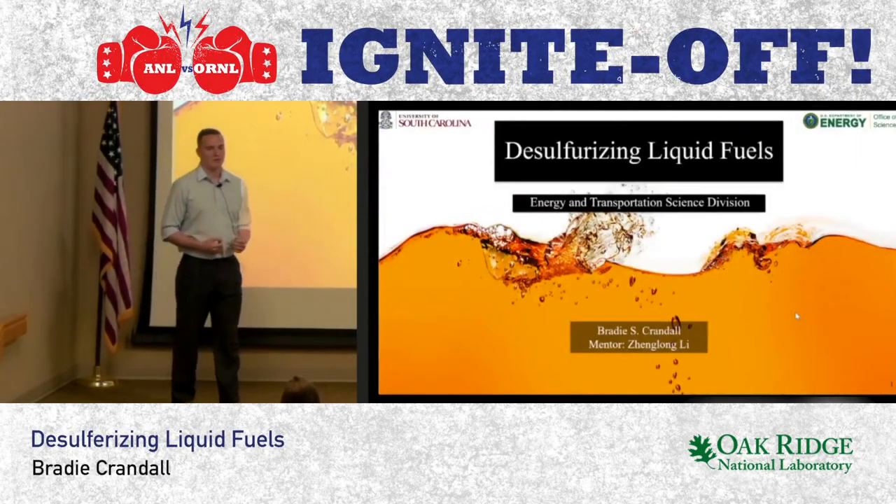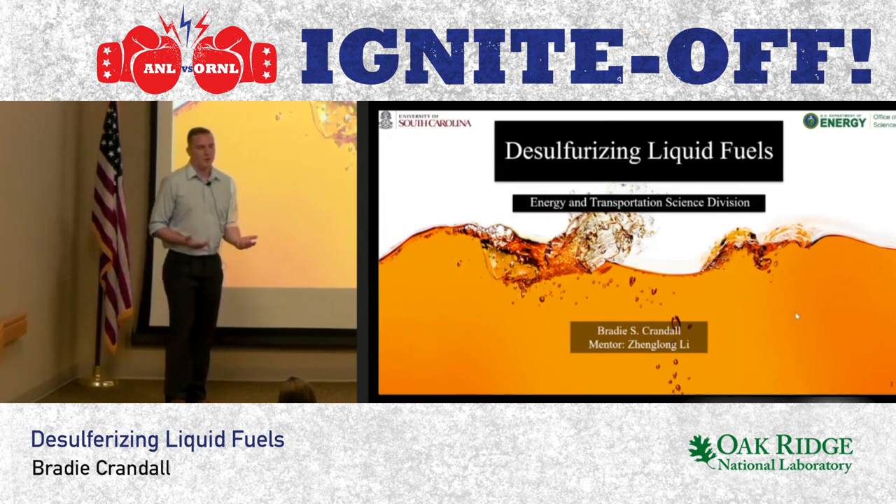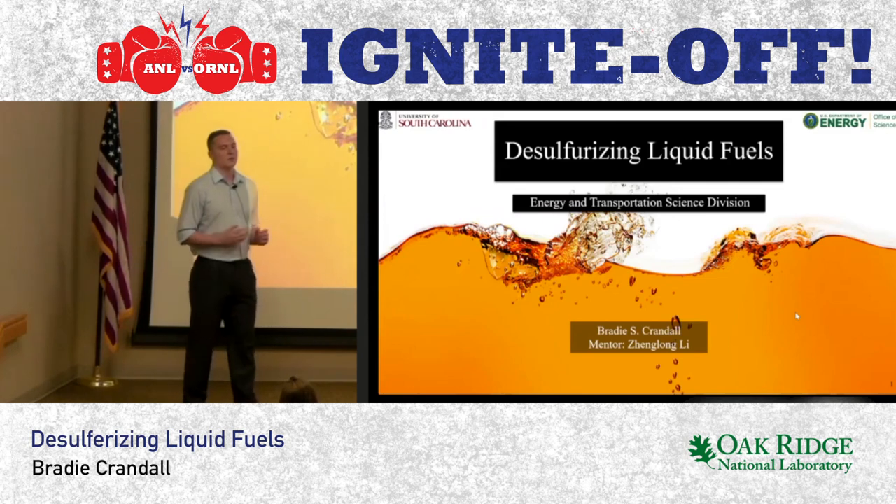My name is Brady Crandall. I'm a chemical engineering student from the University of South Carolina, and I'm worried about your fuel. We all got here in a car today, right? Unless you drive an electric vehicle, chances are that car is powered by petroleum.